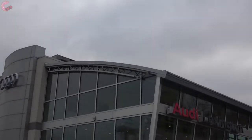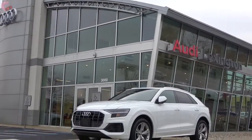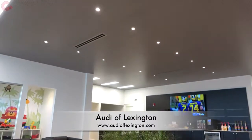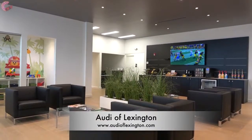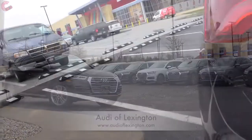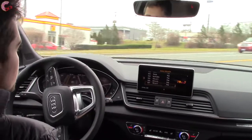We want to thank our friends at Audi of Lexington for giving us this fully loaded Q5 Prestige in moonlight blue metallic. If you're in the market for any new Audi, be sure to stop by their newly renovated showroom or check out their website, which we provided a link to in the video description. So with that said, let's check out the Audi you're most likely to leave the dealership with.